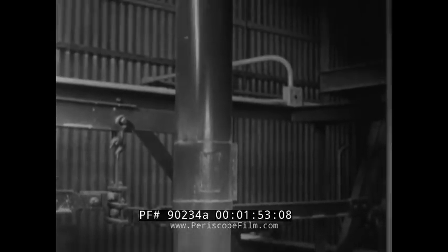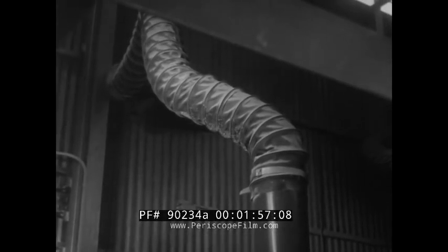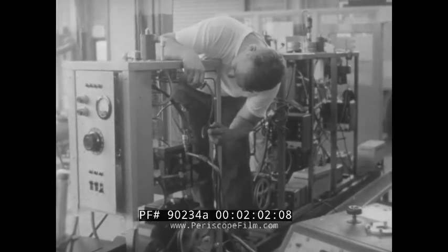Before harmful dust can reach the safety mask, nearly all the stray contaminants raised by operations here are drawn into the hood and up through the pipes and hoses — again by vacuum. Now let's visit a plant that specializes in the production of industrial vacuum equipment.